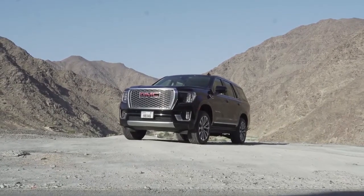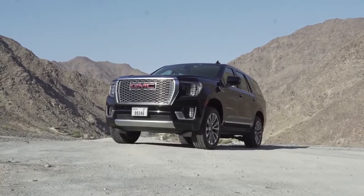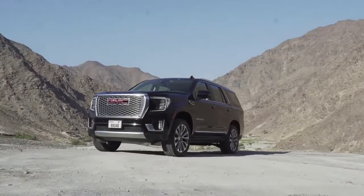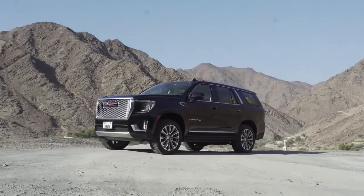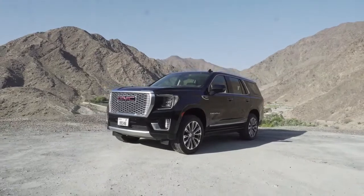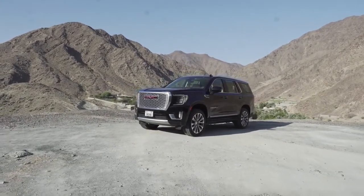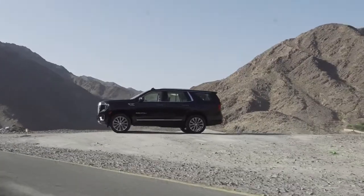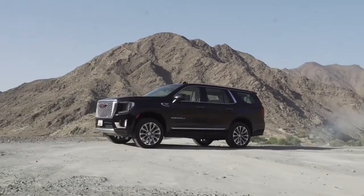The stunning lineup is headlined by the upscaled Denali and first-ever AT4, taking Yukon into the premium off-road space for customers in the region, packed with enhanced class-leading technology and elevated by precisely engineered capability. The Yukon offers a spacious interior and bolder design, elevating the GMC ownership experience even further. The all-new 2021 Yukon is equipped with OnStar technology for connected customers.